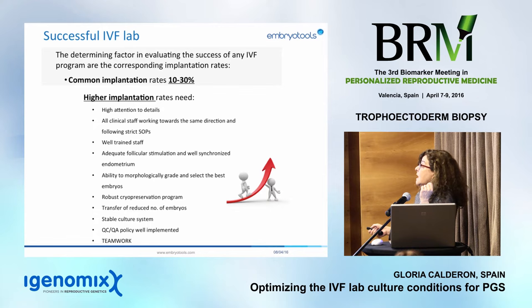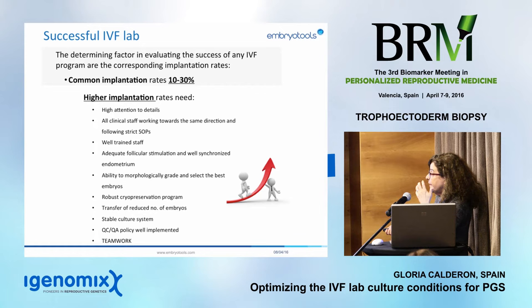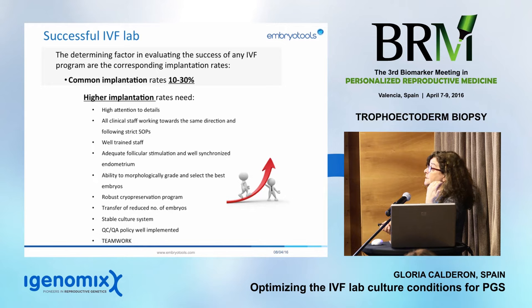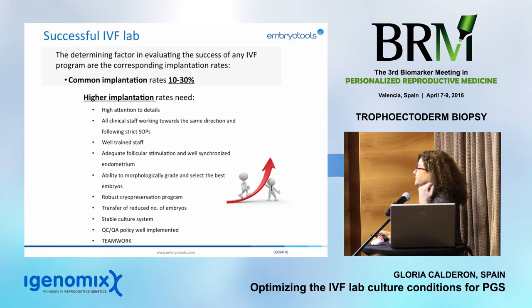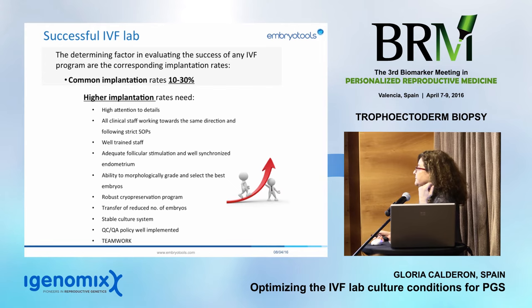Clinicians must do their job perfectly — adequate follicular stimulation and a well-synchronized endometrium. Embryologists must be highly trained in grading morphology and selecting the best embryo or blastocyst for transfer. That makes a huge impact on results. We also need a robust cryopreservation program. If you don't have good results with vitrification of oocytes, embryos, or blastocysts, you are in trouble, because it has become our tool to overcome any kind of problem. We need to reduce the number of embryos transferred — our goal is one healthy baby at home.